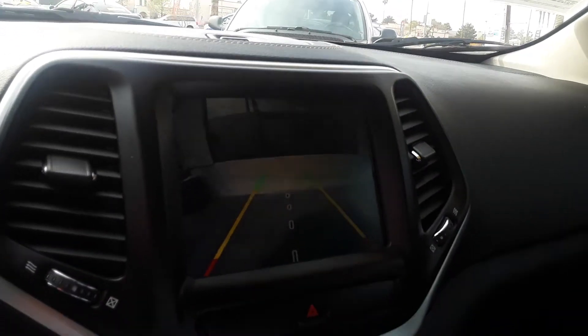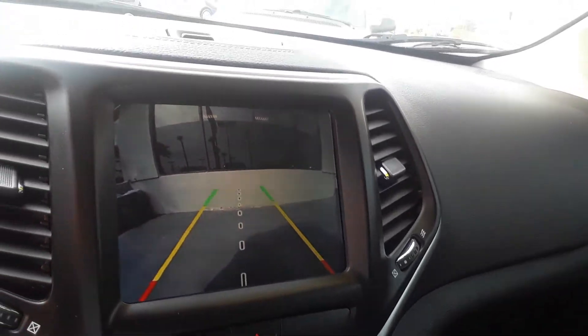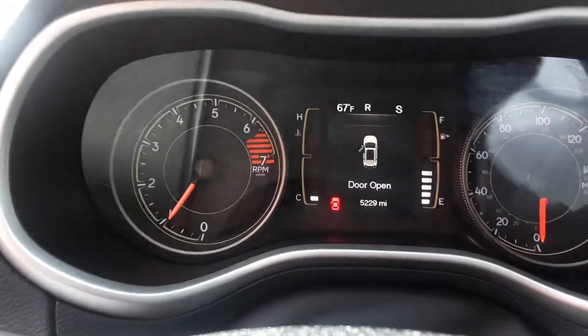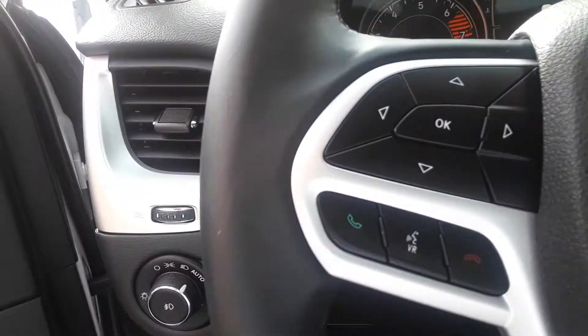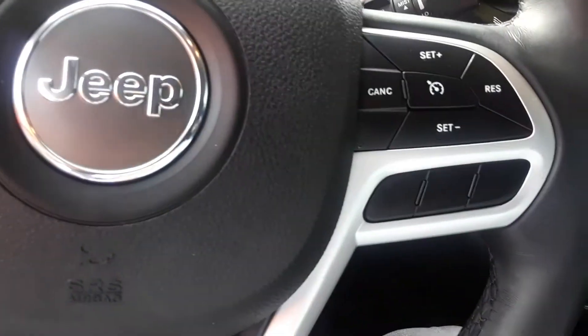This is the inside of the 2018 Jeep Cherokee at Sahara Chrysler. This only has 5,200 miles on it. This also has Bluetooth connect — you can actually pair up to seven phones via Bluetooth.